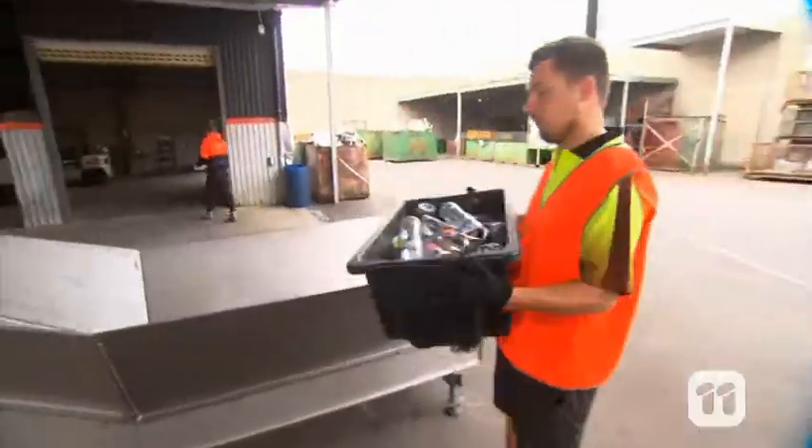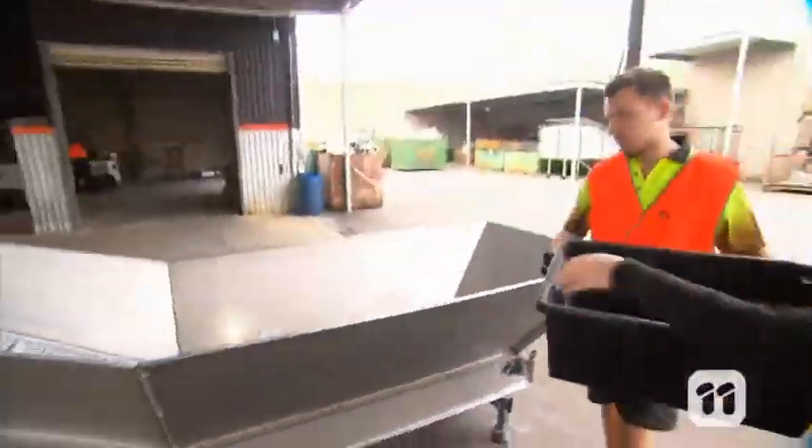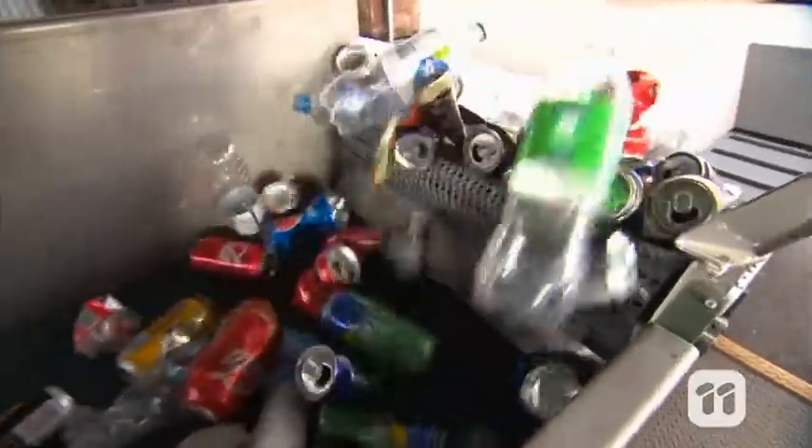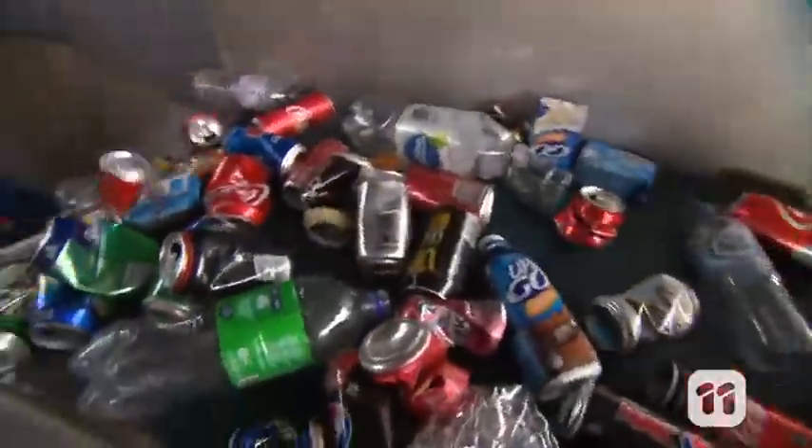To use it, people simply pour their different containers into the hopper. The machine then uses high-tech vision technology to analyse and count up to 350 containers a minute.